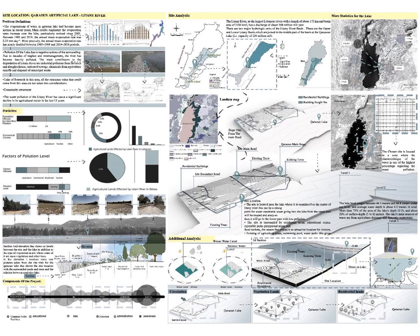The site location is on the Karawan Artificial Lake, Litani River. The Litani River is the largest Lebanese river with a length of about 172 kilometers. There are two major hydrologic units of the Litani Basin: the upper and the lower Litani Basin, which are joined in the middle part of the basin at the Karawan Lake.